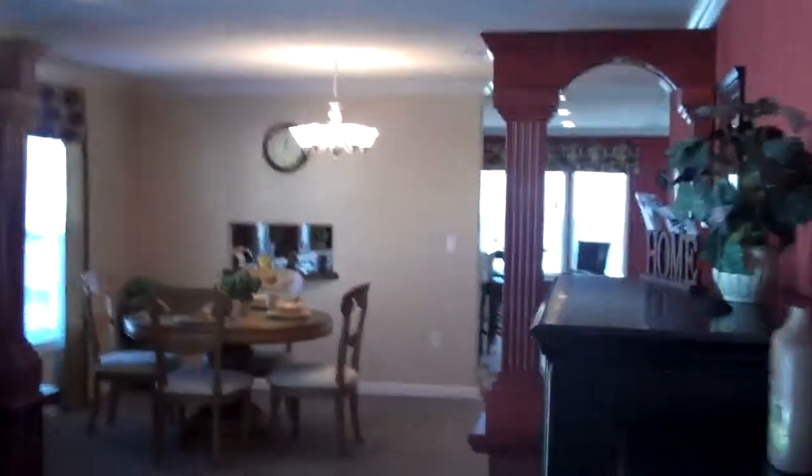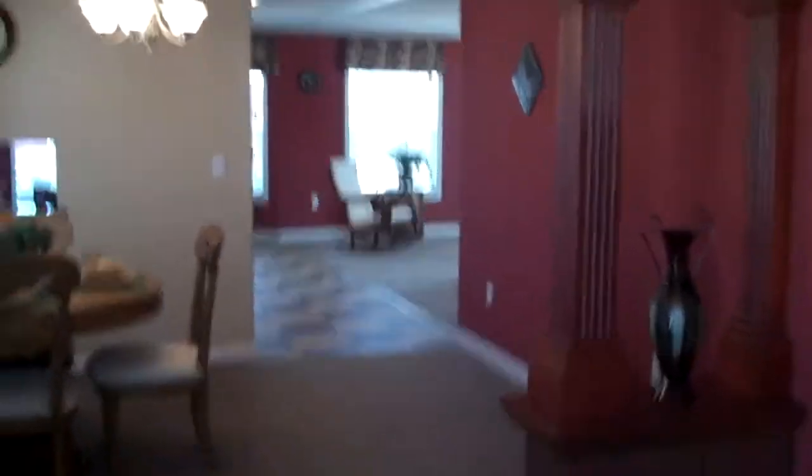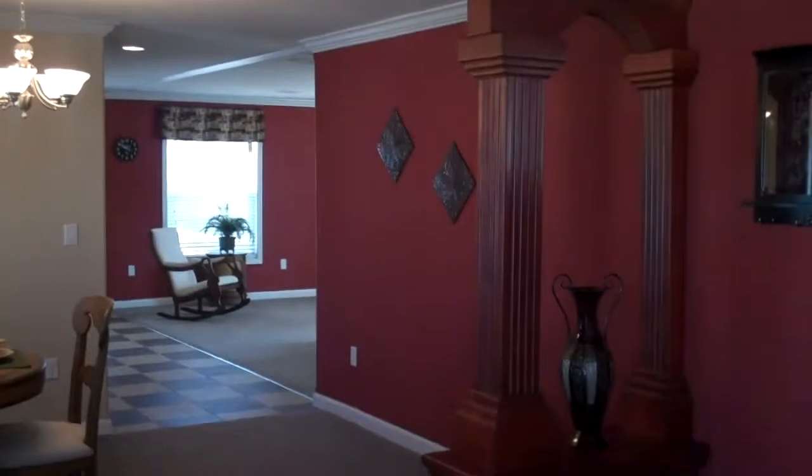Come see us here at Oak Creek Homes to see the Southern Star Model 9012. I think you'll find it's a beautiful home that will meet your needs, your styles, comfort, energy efficiency, and construction.